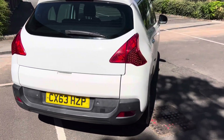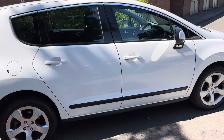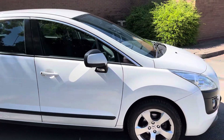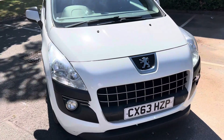As you can see, the bodywork is in very good condition. All the tyres have at least four millimetres of tread. It's got the front fog lights with a nice chrome grille.